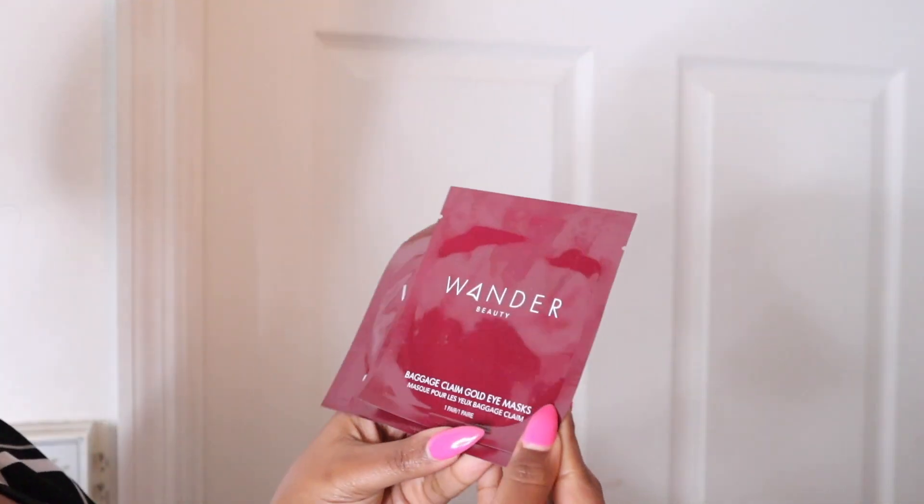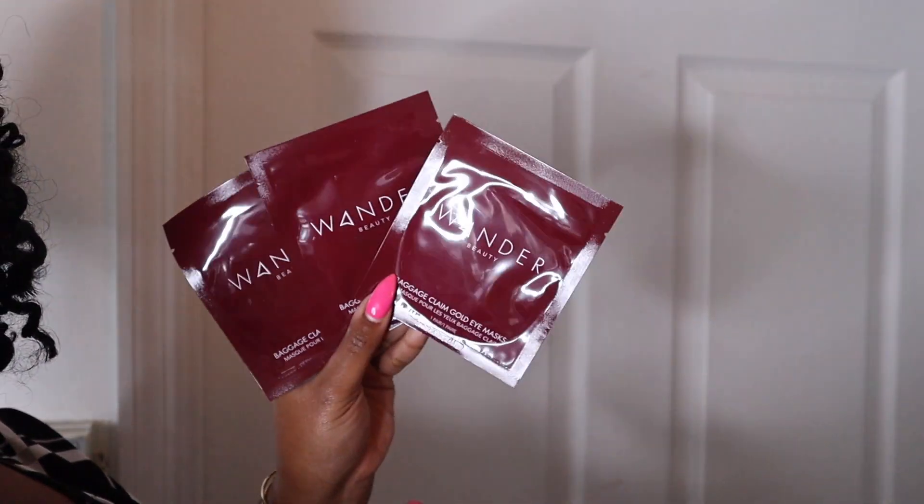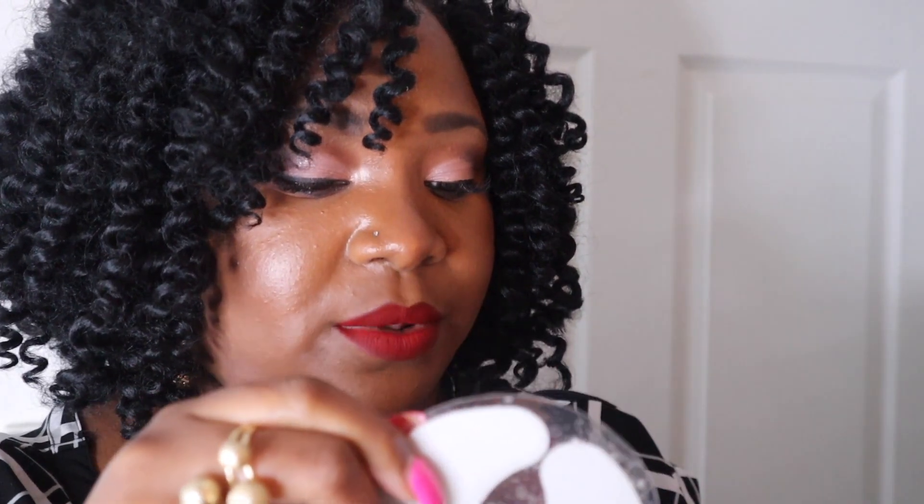The next thing I got is a baggage claim gold eye mask, and it came with three. I'm going to take off my makeup and try this today. Let me open it so you guys can see it. This is how it came — it's gold, it's so pretty. I put it under my eye and I will let it sit. I'll just read the directions in the back to see how long I can leave it on.